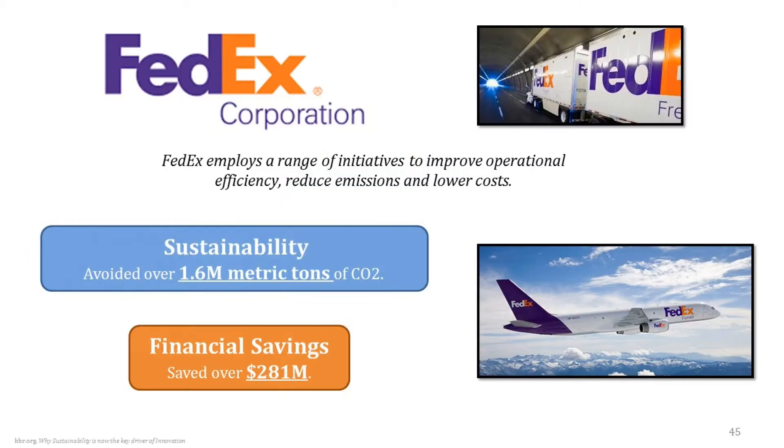Just so I'm not playing favorites, FedEx has also employed a range of initiatives to not only improve operational efficiency but also reduce their emissions and lower costs. They don't have the Orion system, but using a number of combined initiatives, they've found a way to save about $280 million by optimizing their deliveries and logistics systems, helping them avoid over 1.6 million metric tons of CO2 equivalent.